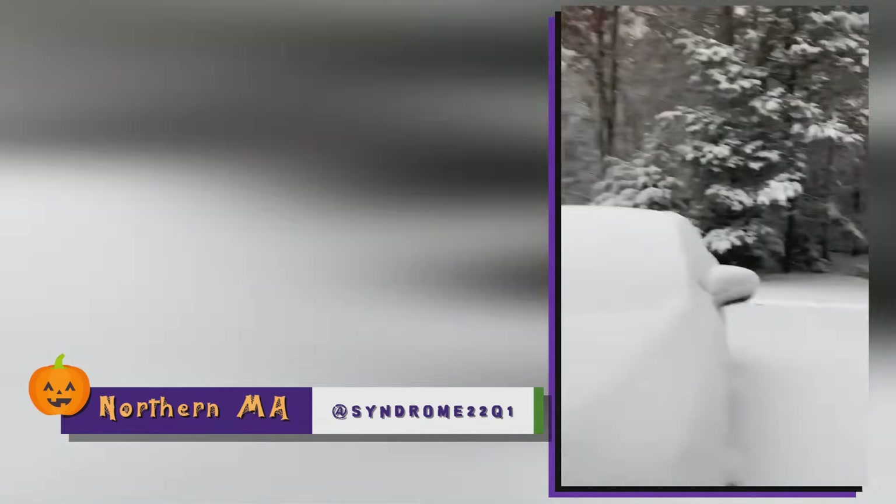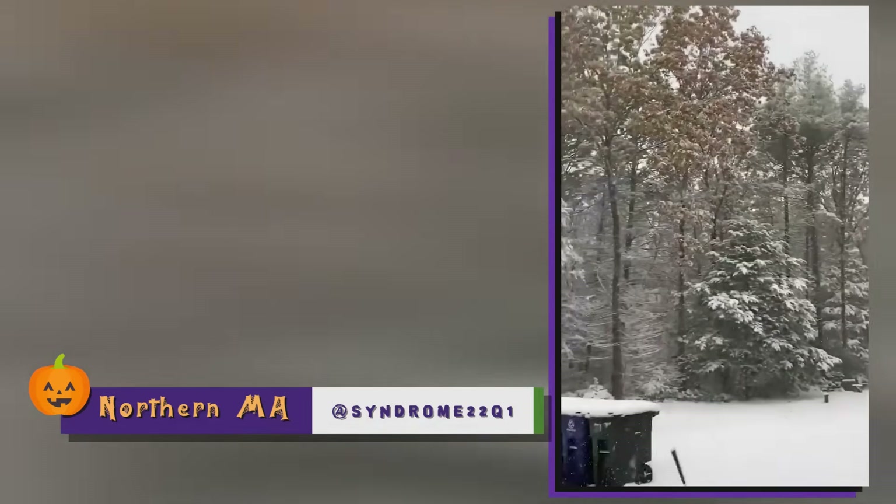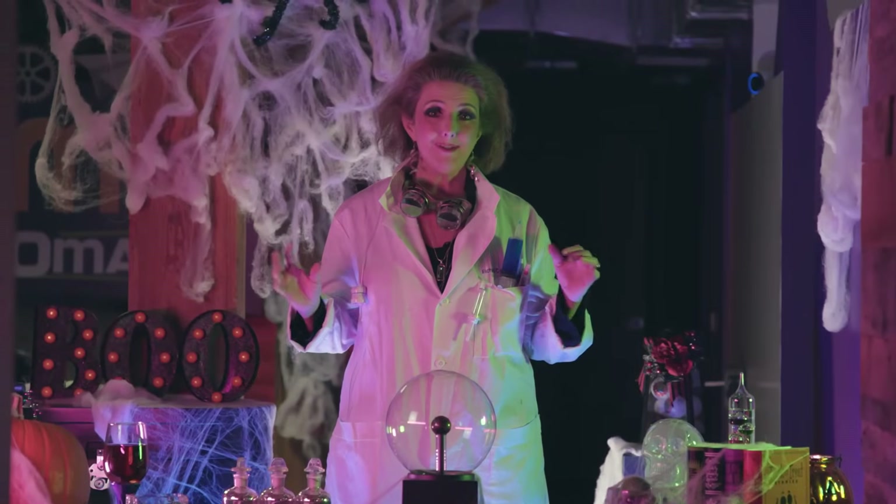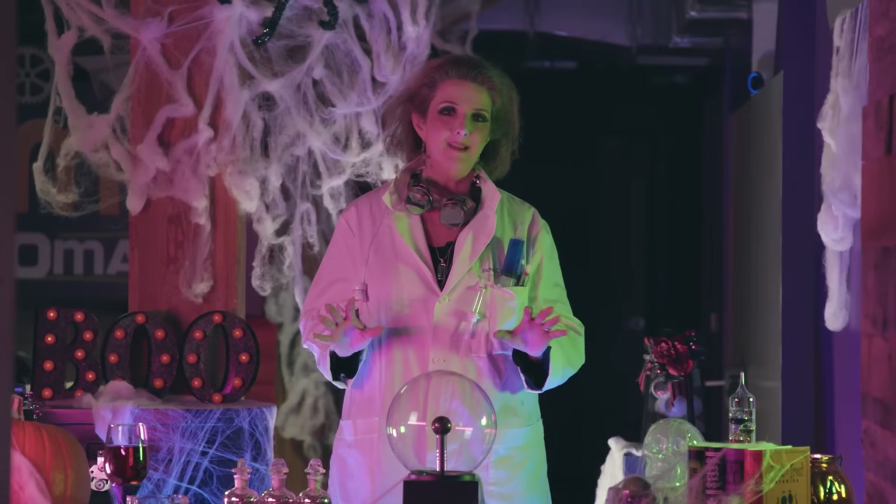The weather has gone mad — look what's going on in Massachusetts right now. It's snowing! Several areas got four to six inches of snow yesterday. In fact, this will be the snowiest October on record for Boston. I can only imagine what tonight is going to be like.